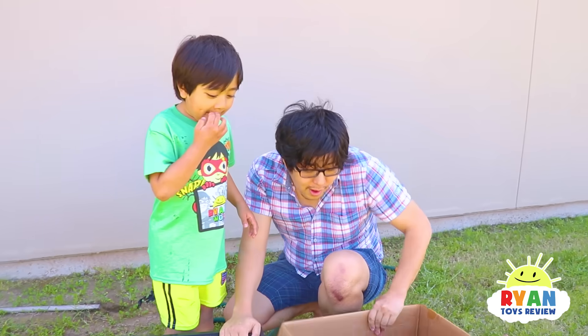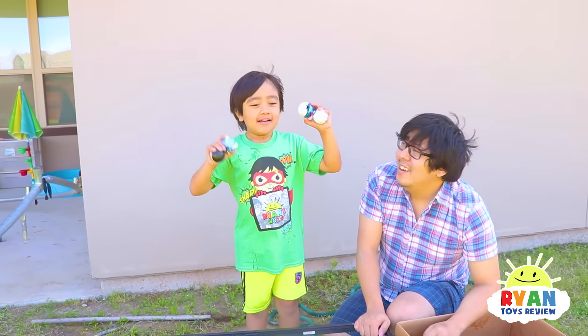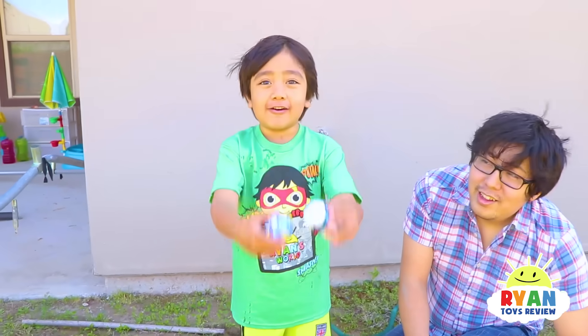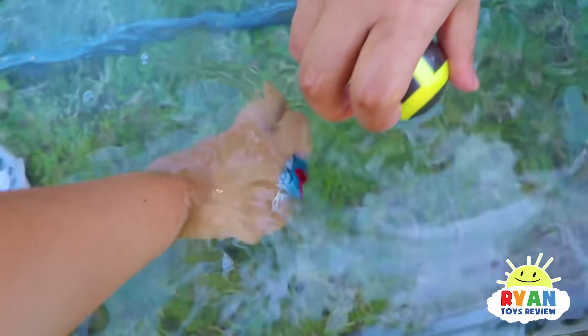What object do you want to test next? My Pokeballs? Sink or float? Float, float, float! It's going to float? I think it's hollow. Is there a Pokemon inside? My Pokemon! It floats! Even if you put it down, it pops back up.